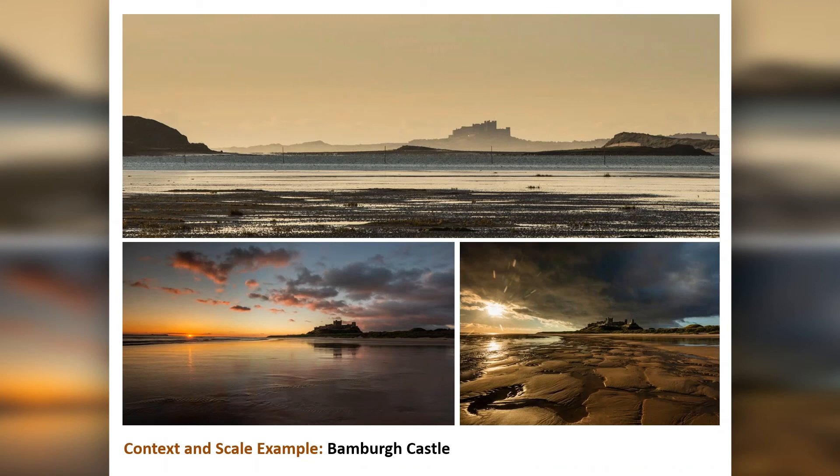Bamburgh Castle — pretty well known. Like most castles, it's very hard to photograph close up because they are quite shapeless and formless. I've got very few strong close-up pictures of castles — they tend to look better in context. A few examples: one taken as the sun was coming up, one making use of the foreground with the sun lighting it up, and one taken from the causeway up to Lindisfarne with a very long telephoto lens — about 600mm equivalent. You'll get a backlit effect shooting against the light, with a sort of receding form as the light gets lighter away from camera. That's more about context and scale.